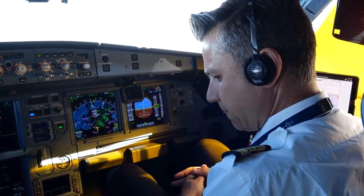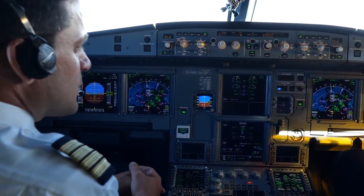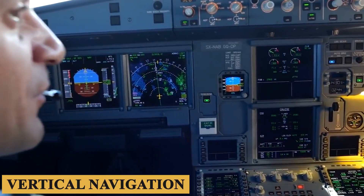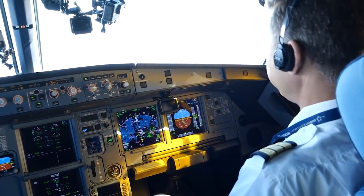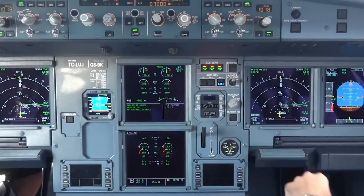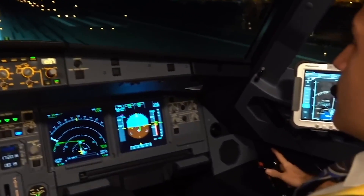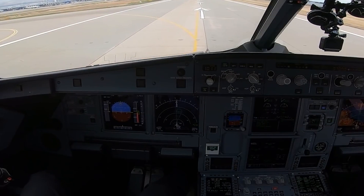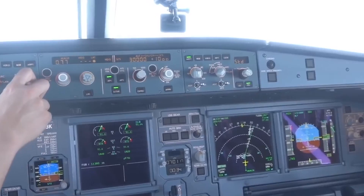The aircraft supports required navigation performance and area navigation capabilities, enabling it to operate efficiently in congested or complex airspace. The autopilot system is incredibly robust, offering features like altitude constraint management, vertical navigation, and lateral navigation. The autothrottle system works in tandem with the autopilot, providing precise power settings for various flight regimes. The automation systems are designed to reduce pilot workload but also allow for manual override to ensure pilots remain in ultimate control. Advanced features such as an electronic flight bag for charts and performance calculations are often found in the cockpit, and enhanced vision systems and heads-up displays are increasingly common options that airlines can choose for better situational awareness and safety.